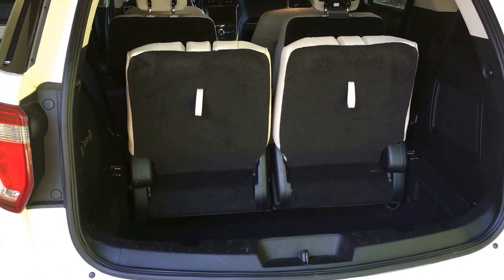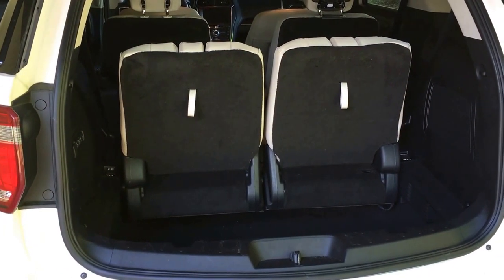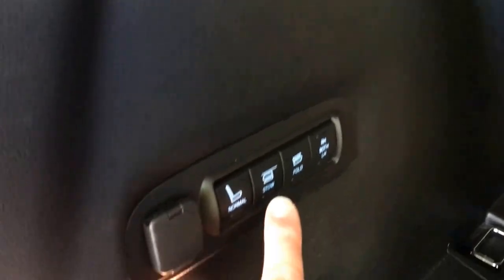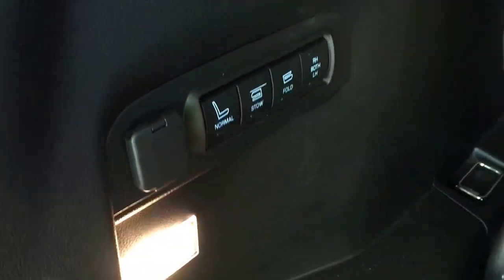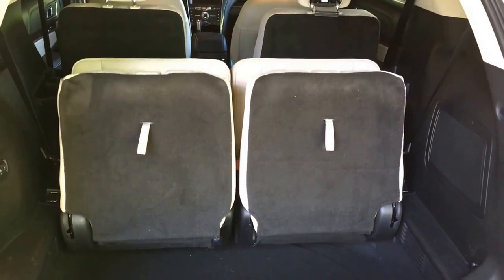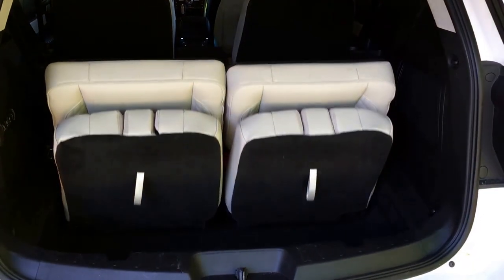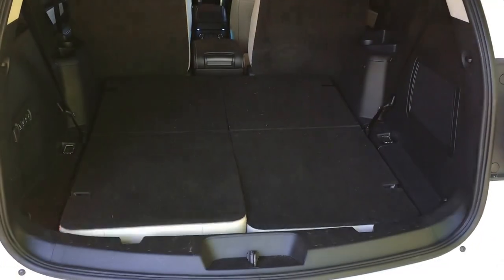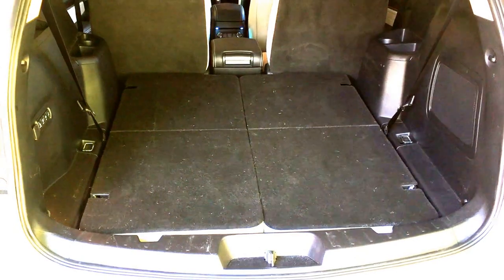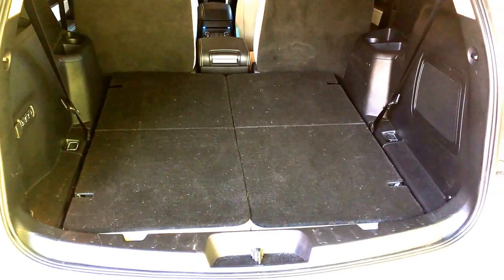This may very well be one of the coolest features that the Ford Explorer Platinum has to offer. Watch this — press stow. And there's your room in the cargo hold. It's so cool, I just got to show you in reverse.